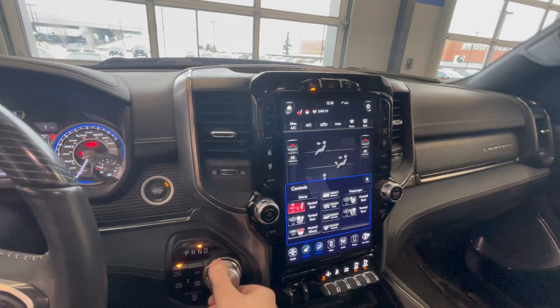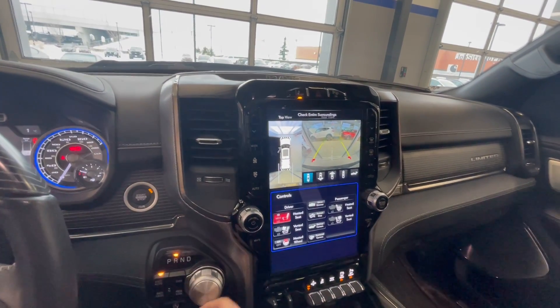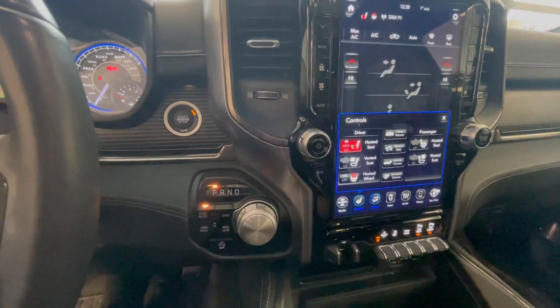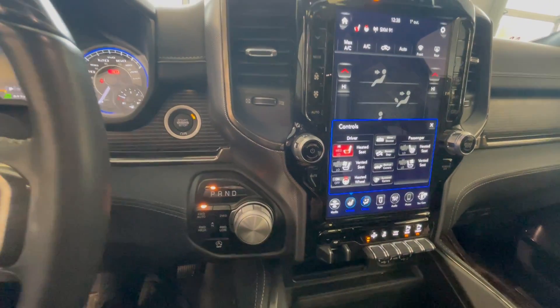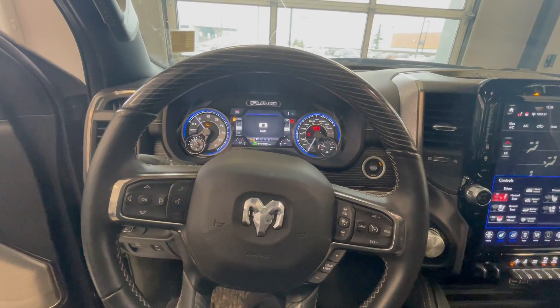And if we shift it into reverse, you do get the 360-degree camera monitoring as well as the backup camera — both great features. You've also got all your four-by-four settings right there at your disposal, and all of your Bluetooth and cruise control settings right on the steering wheel. Nice and simple to get to.